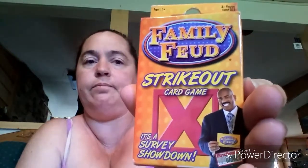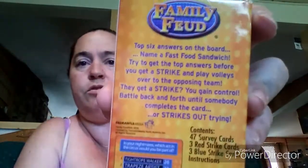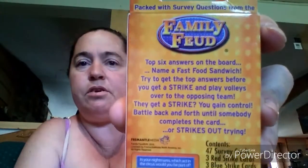I also picked this up to play either on the way down or while we're on vacation — it's the Family Feud Strikeout card game. I can't say I've seen anybody haul this, but I picked it up for vacation.